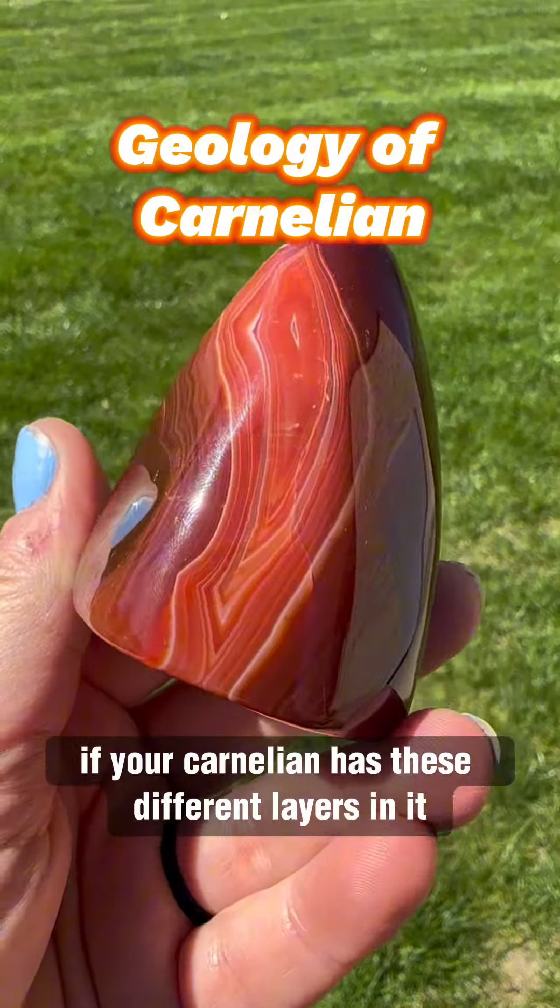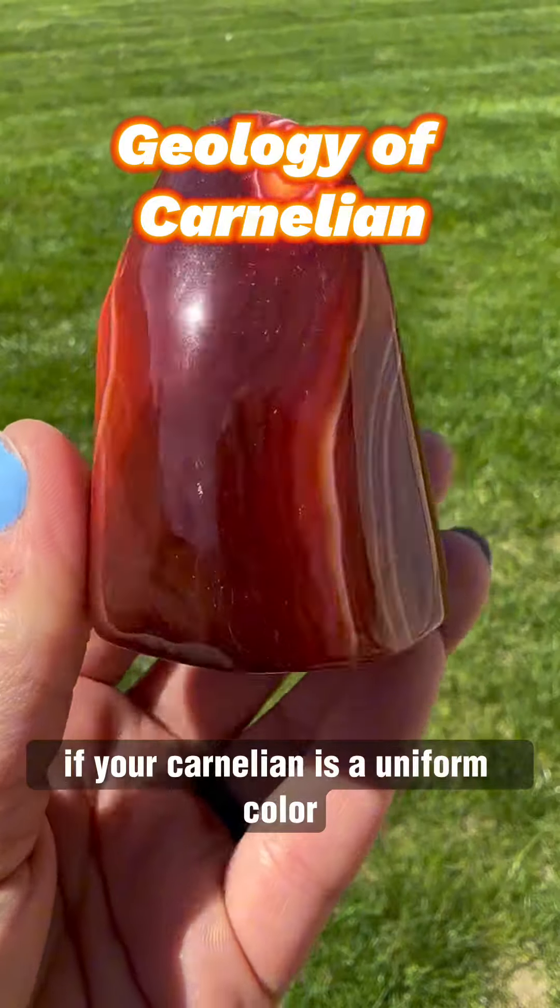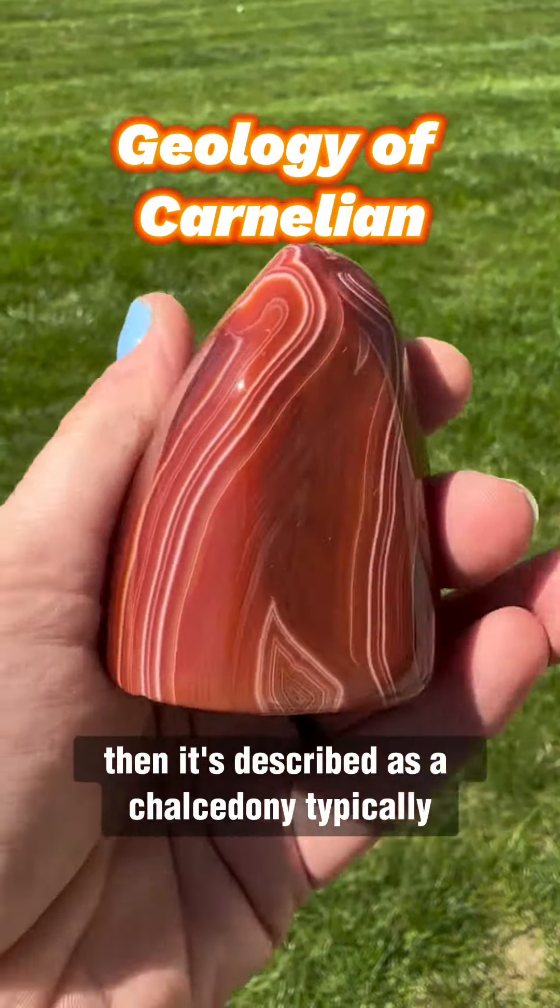If your carnelian has these different layers in it, then it's actually considered an agate. If your carnelian is a uniform color, then it's described as a chalcedony.